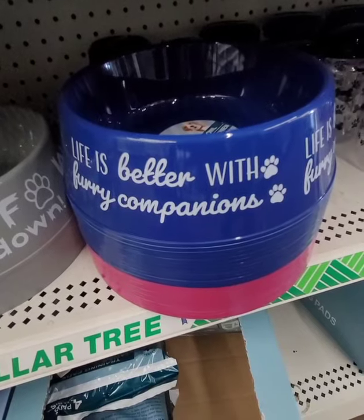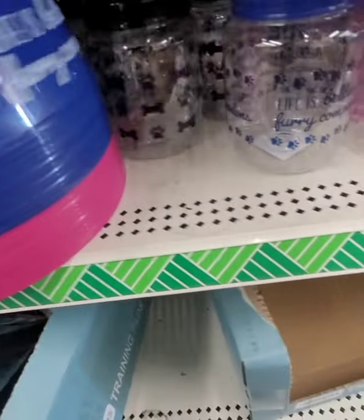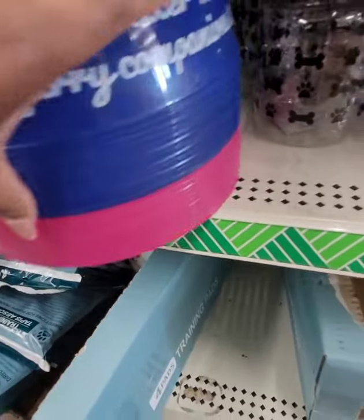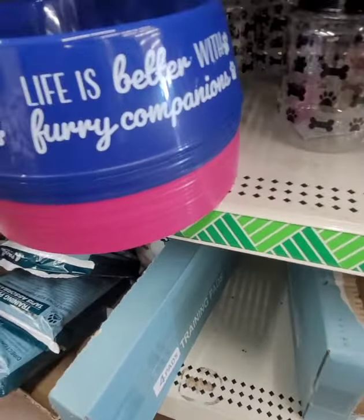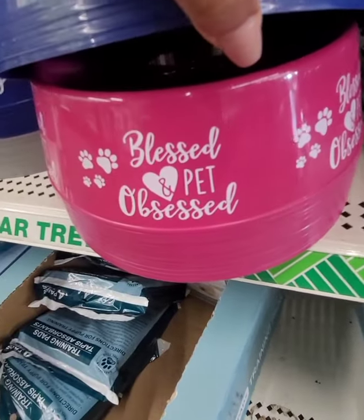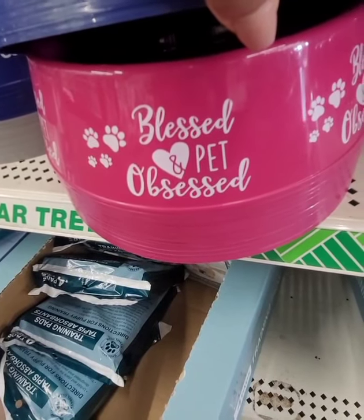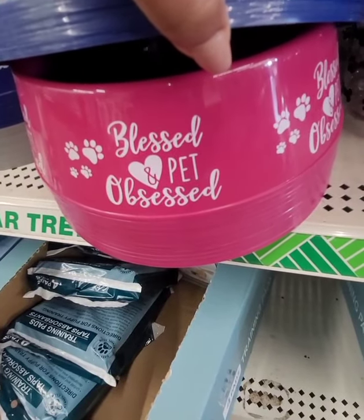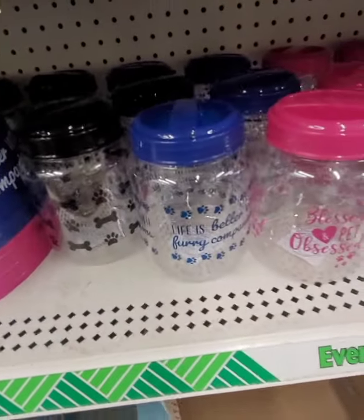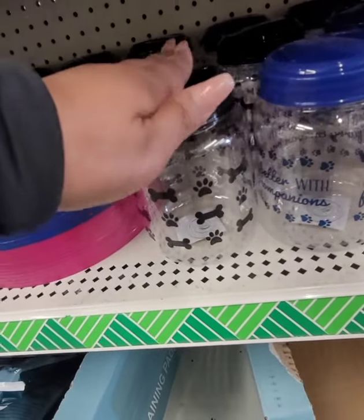This one says 'Life Is Better With Furry Companions' and they even have one in pink. It's kind of hard to do this one-handed, but the pink one says 'Blessed and Pet Obsessed' — pretty cute. They still have these pet food containers, which I use especially when traveling to transport dry food.